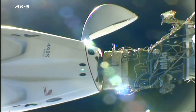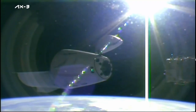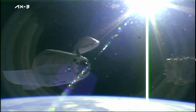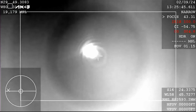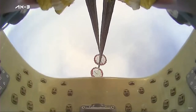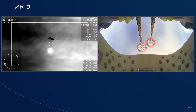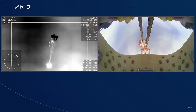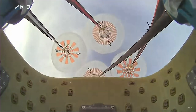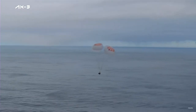Last but not least, the Axiom 3 crew has finally returned to Earth safely after several delays due to bad weather and bad conditions. They finally pushed away from the ISS just earlier today, and after a few hours they successfully re-entered the atmosphere. We had good deployment of the drogue chutes and all four of the main parachutes also deployed successfully. The astronauts were reporting everything was well on the way down.